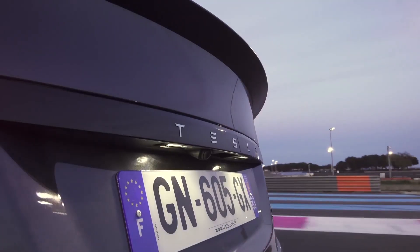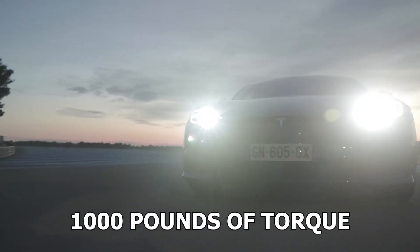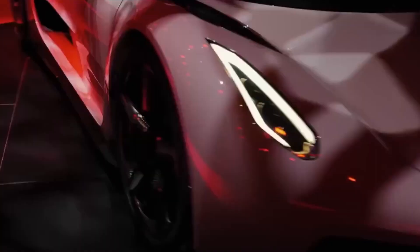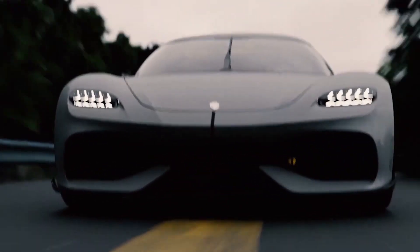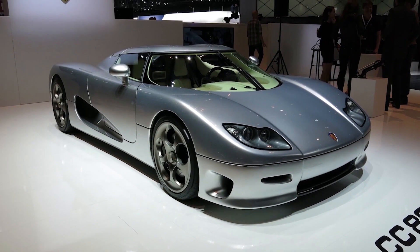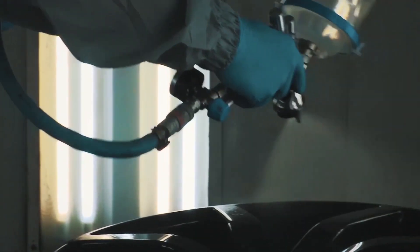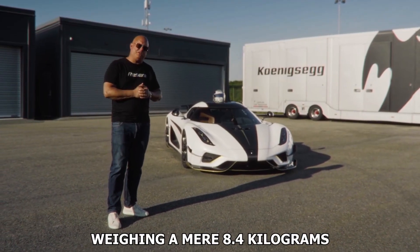For instance, Tesla's Plaid model boasts a significant 1,006 brake horsepower and just over a thousand pounds of torque. Although it may seem unfair to compare these two given they serve different purposes, it does provide perspective on how well the Quark performs. The Quark E-Motor is also a testament to Koenigsegg's expertise in lightweight design. They've used air core technology on the rotor — the same technology used in their carbon fiber wheels, steering wheels and seats — with a proclivity for carbon fiber wherever possible, as demonstrated by the Jesko's rear wheels, each weighing a mere 8.4 kilograms.